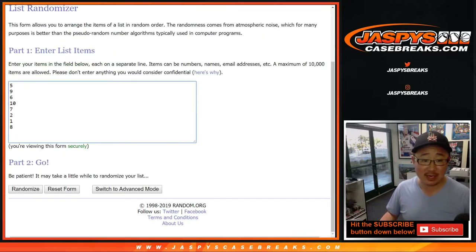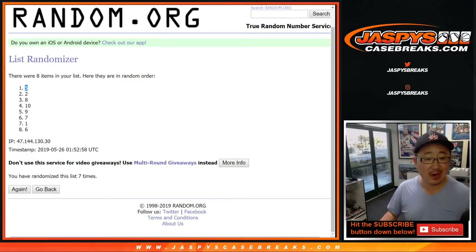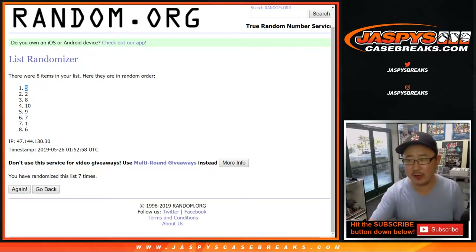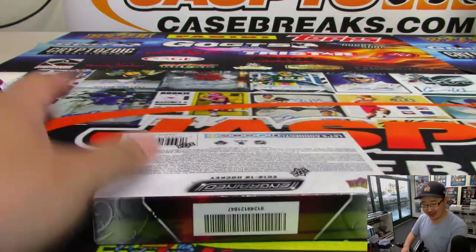Six and a one — lucky seven times. Box on top is the one we're going to do. One, two, three, four, five, six, and a one. And we're going to do box five.